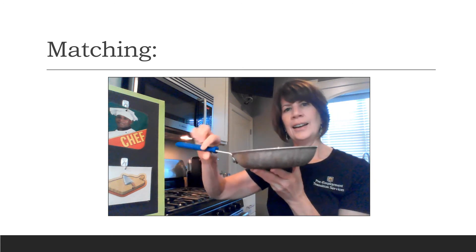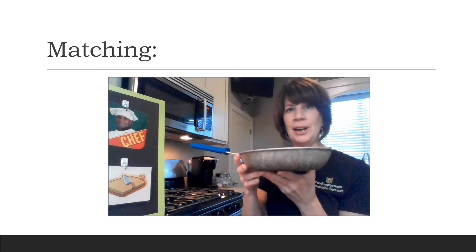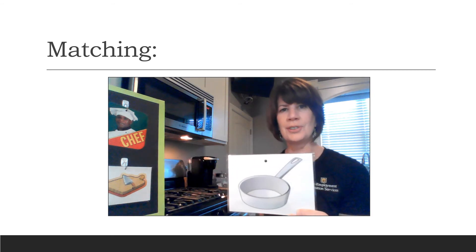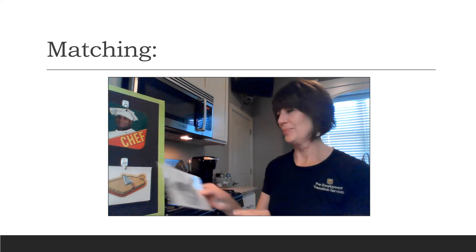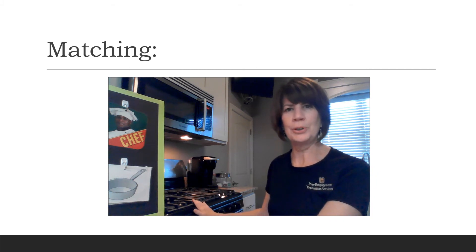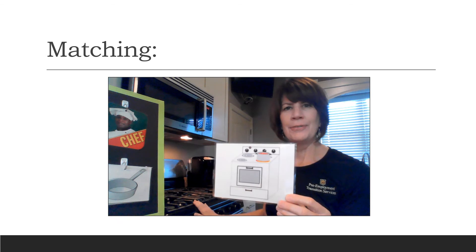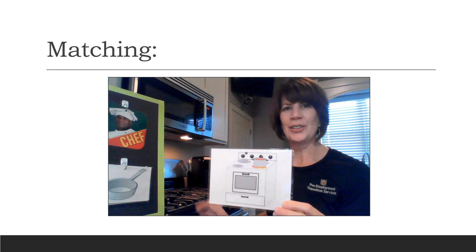Now I have this — are you able to find the card that goes with this item? If you chose this card, then again you're correct! Let's hang it on the board. Behind me I have a large item that a chef would use. Can you find the card that matches this? If you chose this card, then you are correct! Let's hang this on the board.